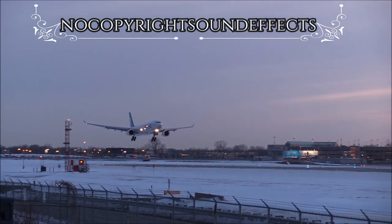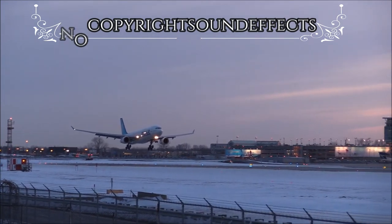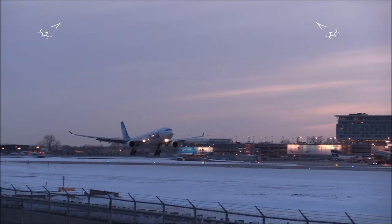ILS approach runway 26L. More vector to the traffic pattern and use landing runways: runway 26L for large aircraft and runway 26R for light aircraft. Tower frequency 118.3.